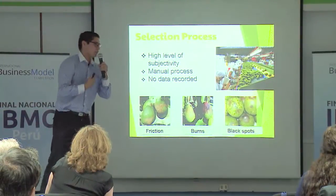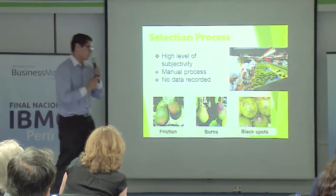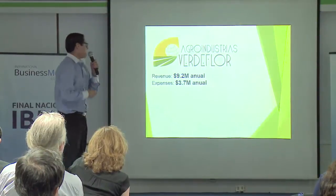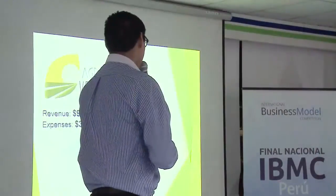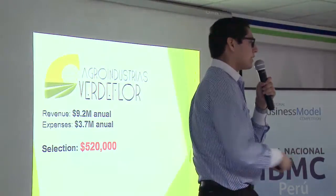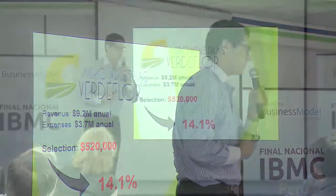These are the three main defects that are used when you want to export avocados: friction between two fruits, burns, and black spots. We started digging for information about the company and figured out that in the selection process, they spend $520,000, which accumulates to about 14.1% of all total expenses in the company.